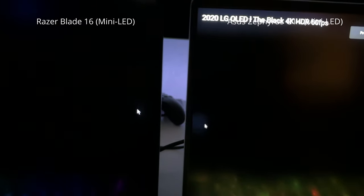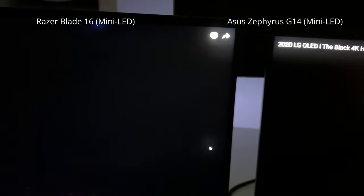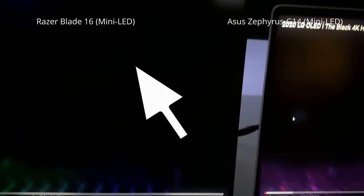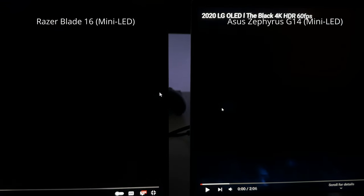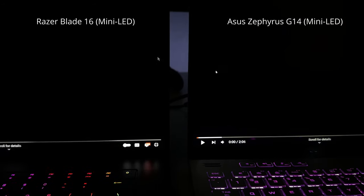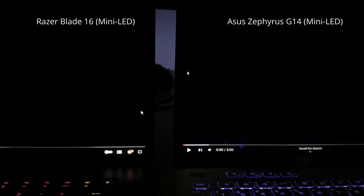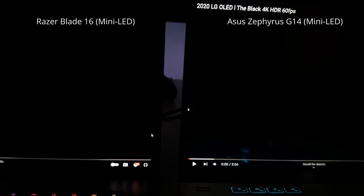Looking at the Blade 16 next to the G14, it looks like the G14 has a ton of blooming, but it's just the camera exposure. You can see the dimming zone moving around the mouse on the G14, which you can't really notice on the Blade — though the G14's mouse pointer is just way brighter. There's also a weird artifact on the Blade where, as I move the cursor up and down along the edge of the display, the algorithm makes it brighter and then dimmer repeatedly. It seems the algorithm isn't factoring in the mouse cursor at the edge. It's a very minor thing — honestly the first time I even noticed it myself.